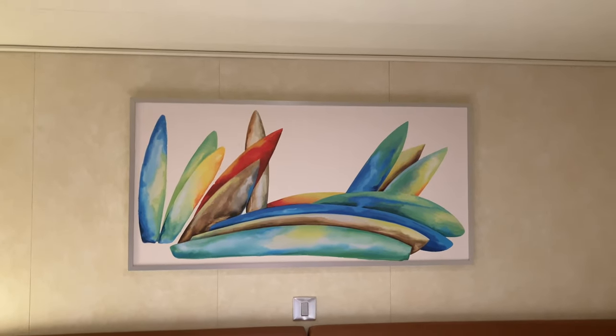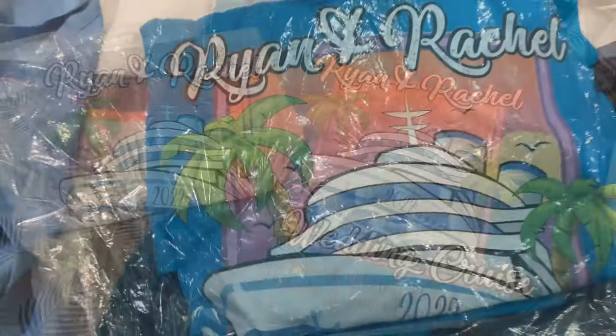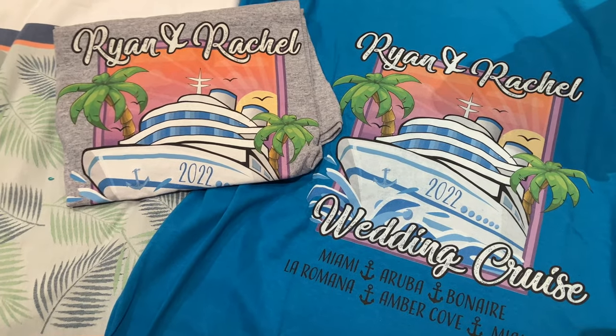Welcome back to another Cruise Review, Cruise People. Today, we have custom t-shirts we want to show you. We have two t-shirts which we had customized by T-Shirts by Design.